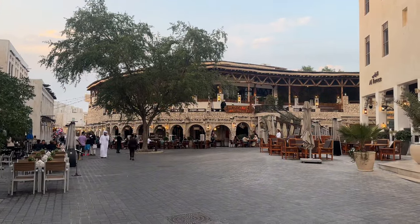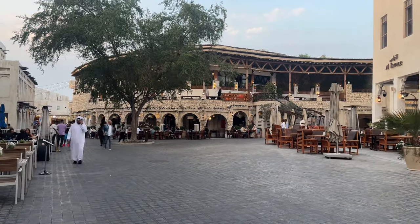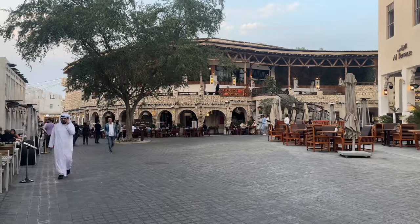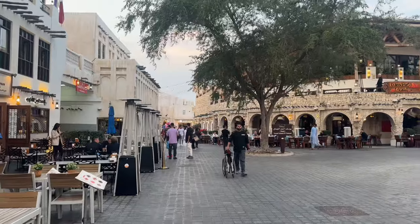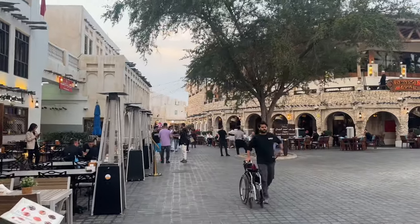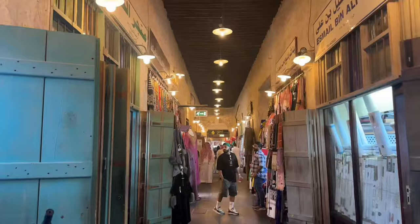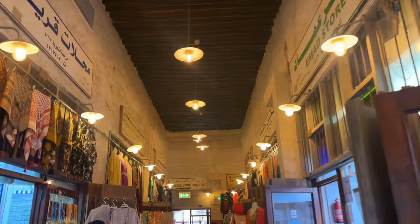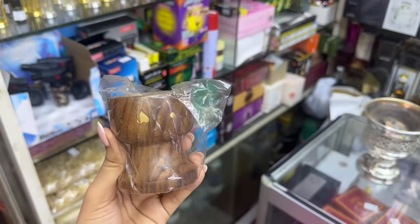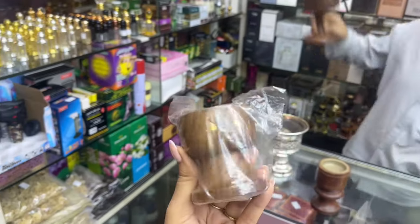Right now we are at Souq Waqif, which is a souq that has everything — from food, clothes, gold and everything. It has been a souq for years and years and years, and they've tried to keep the authenticity of it. So let's explore. We are inside Souq Waqif. At a cute little perfume shop, and I'm gonna get it as a souvenir.